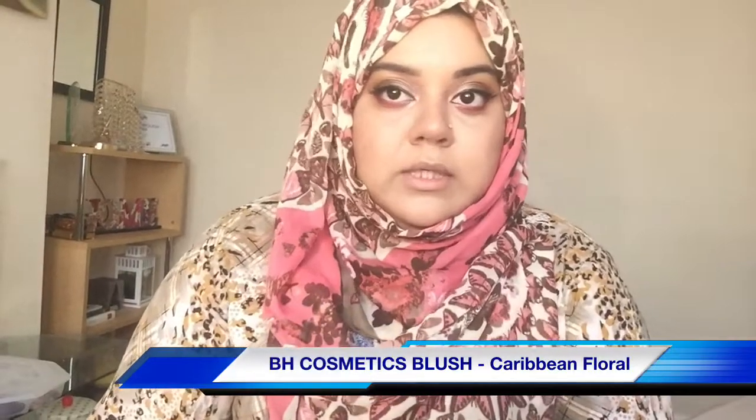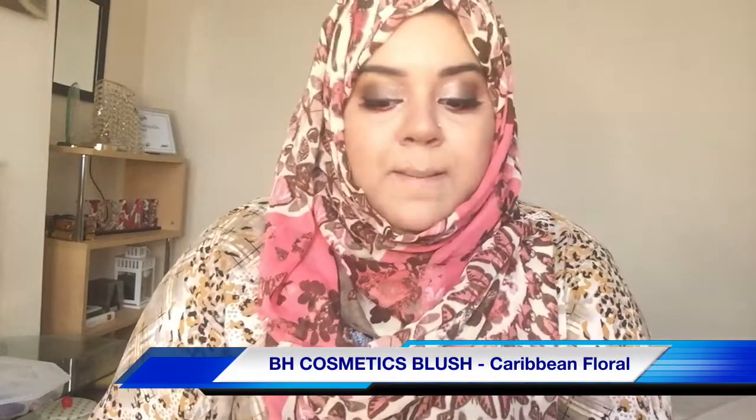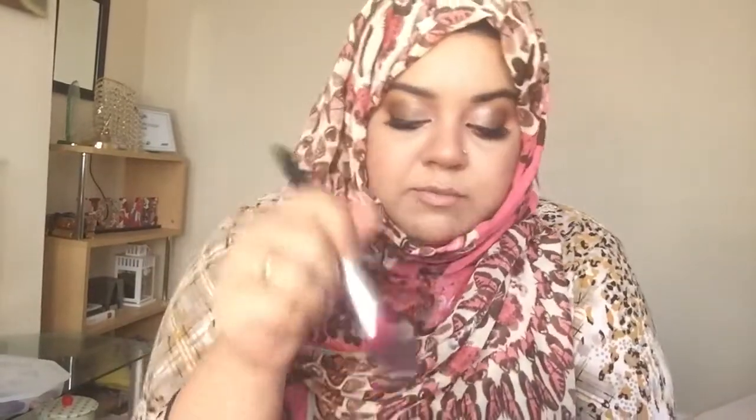Now it's time for the blush. I'm going to use this blush — it's the Beige Floor blush in the shade Caribbean Floral. It's two tones — pinkish and peachy — and I really like this one. It stays put on me, which is great, because for some reason my skin just takes away most blushes.